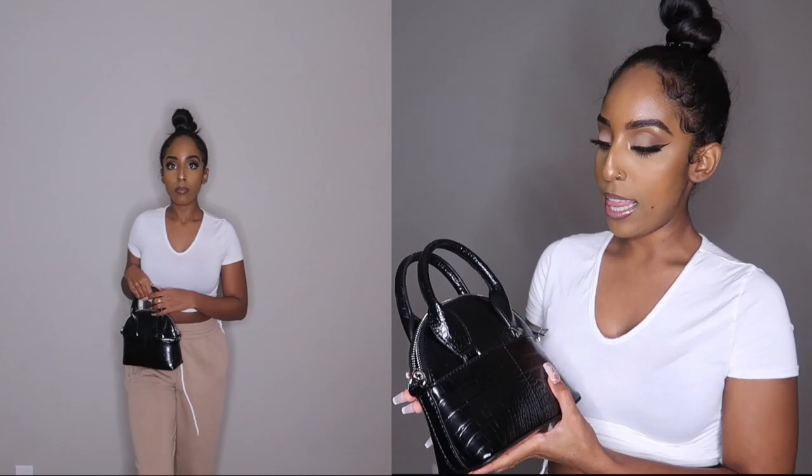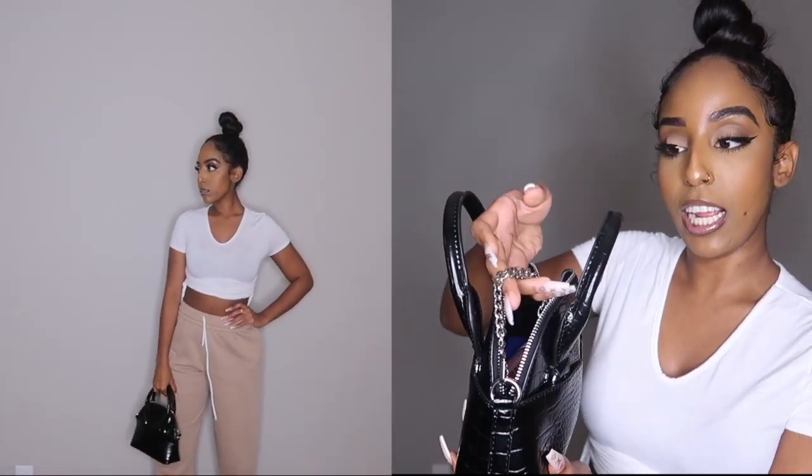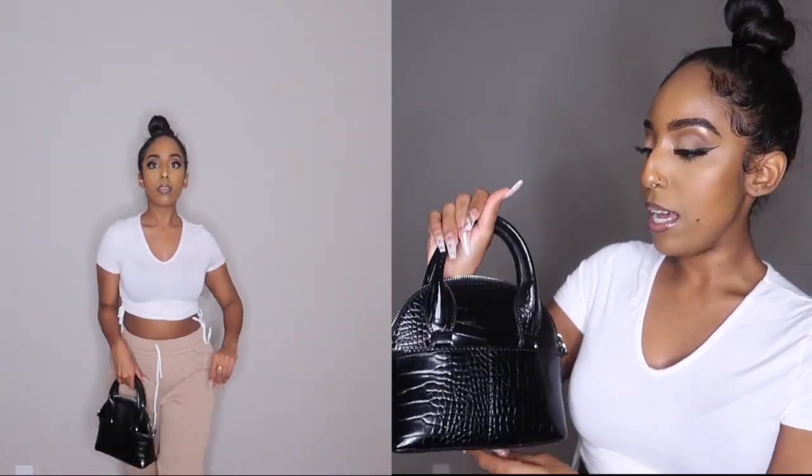I almost forgot — I also got this bag from Zara, which is really cute. It's actually what I'm carrying right now with all my stuff in it. I love this bag. It also comes with chain straps, which is cute. I've been wanting a little black bag for the longest time, just something I can carry on an everyday basis, and when I saw this at Zara I had to get it. They also had it in a stone white color, but I really wanted black. It can hold just the right amount of stuff.